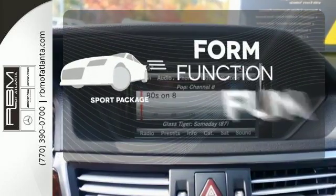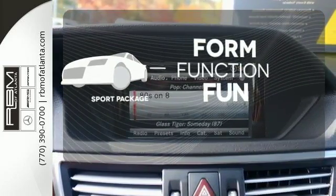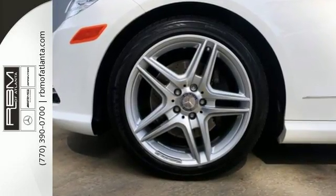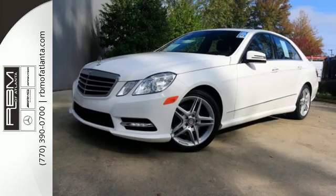Form, function and fun — everything is a bit better with the Sport Package. Start driving down the new path to a brighter future in this gorgeous E-Class.